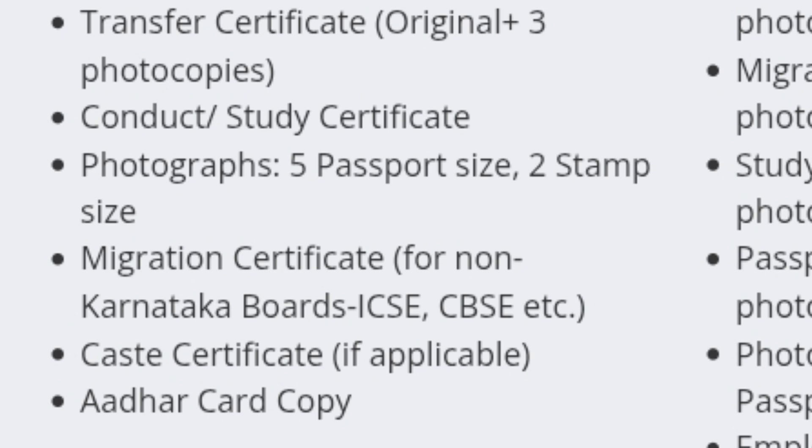Next are photographs. You require seven photographs in total — five should be passport size and two should be stamp size. Anyone coming from non-Karnataka boards like ICSE, CBSE, or any other board from another state must bring a migration certificate. For Karnataka PU board students, a migration certificate is not required.